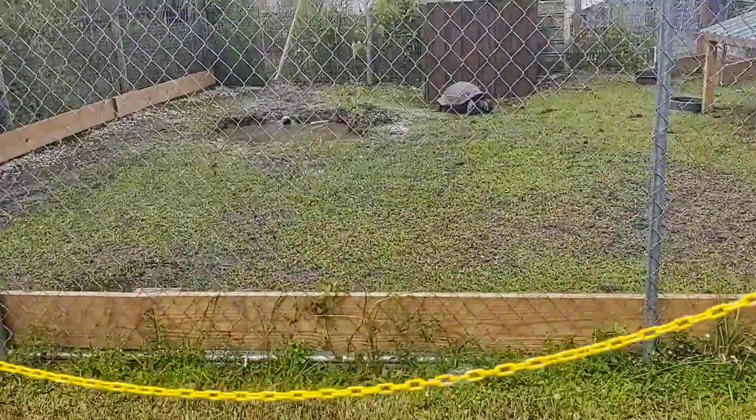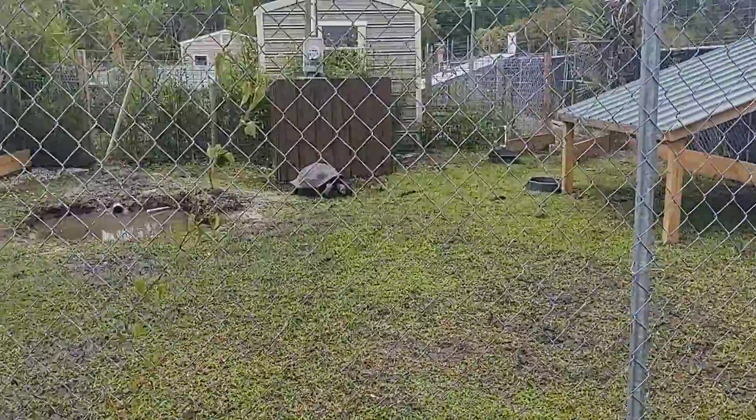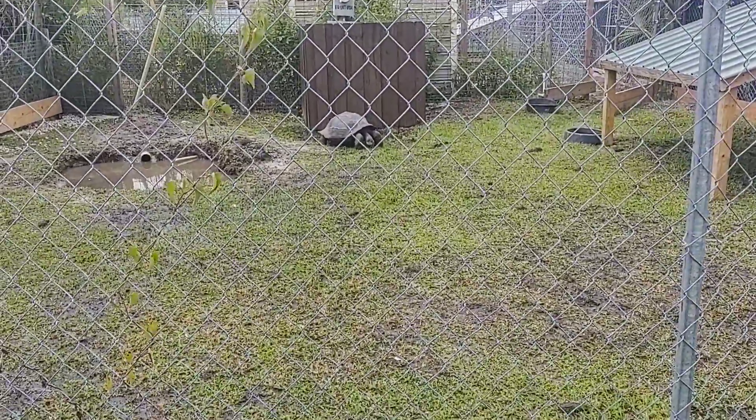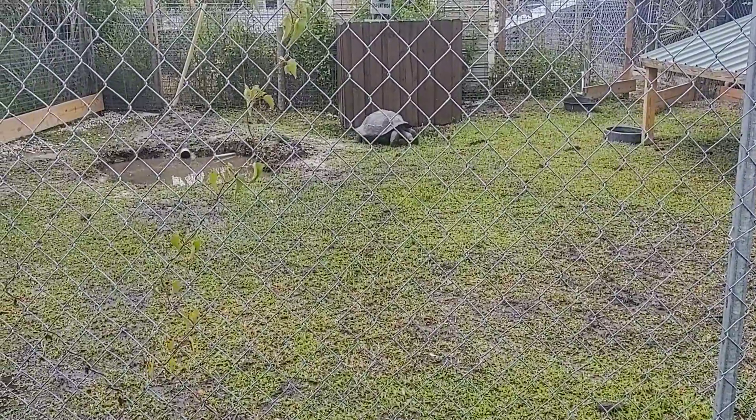Hi, I'm at the Pecan Flea Market today. They have a tortoise out here. I'm not sure what kind, but this is a beautiful tortoise eating the grass.